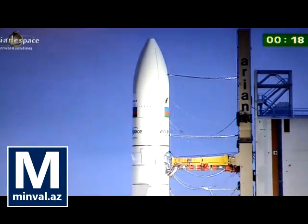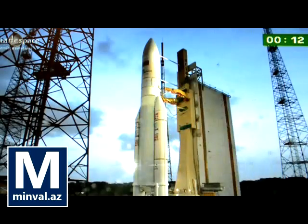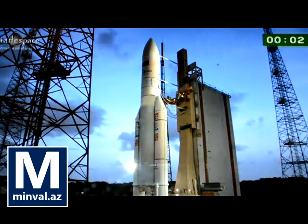Final countdown. À tous de vidéo, attention pour le décompte final. 10, 9, 8, 7, 6, 5, 4, 3, 2, unités.